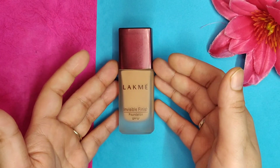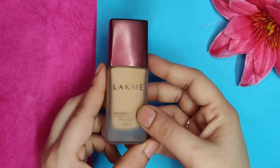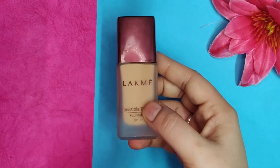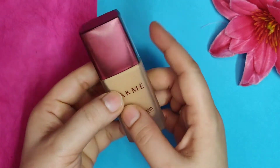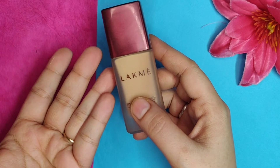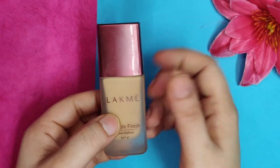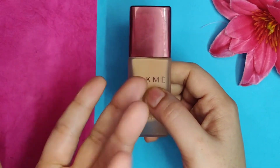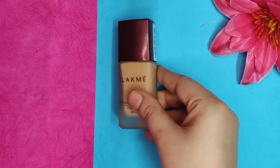If you just started going to college, this is the one for you. My shade is 01 and there are more shades available for different skin tones. The shade range is limited, but you can do trial and error at a shop, or if you know your skin tone you can buy from Nykaa.